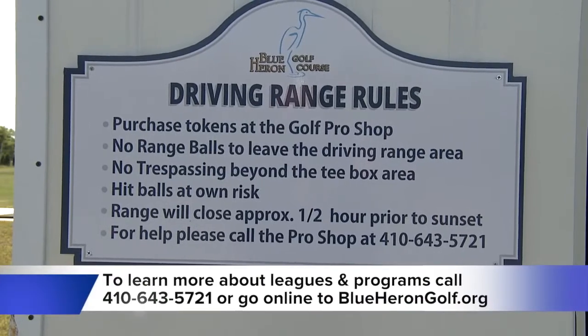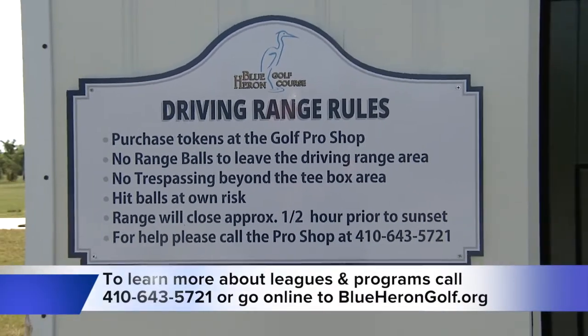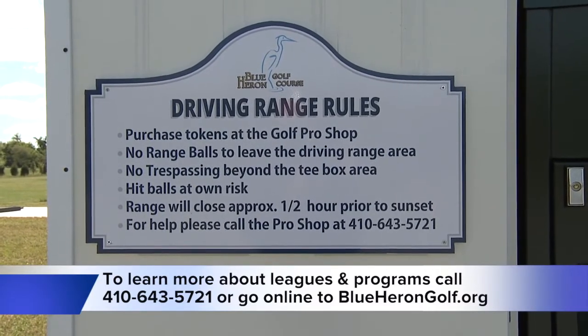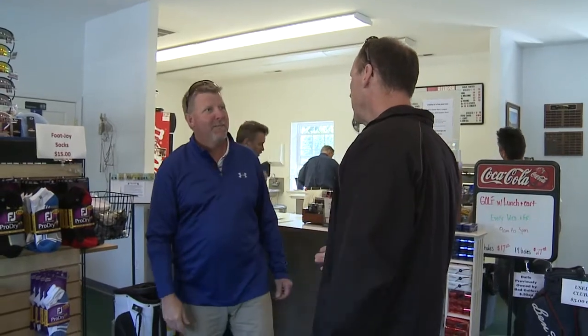Don't forget to come out for the grand opening of the Blue Heron Driving Range on June 13th, beginning at 1pm. Enjoy a free session at the range so you can try your hand at driving some golf balls.